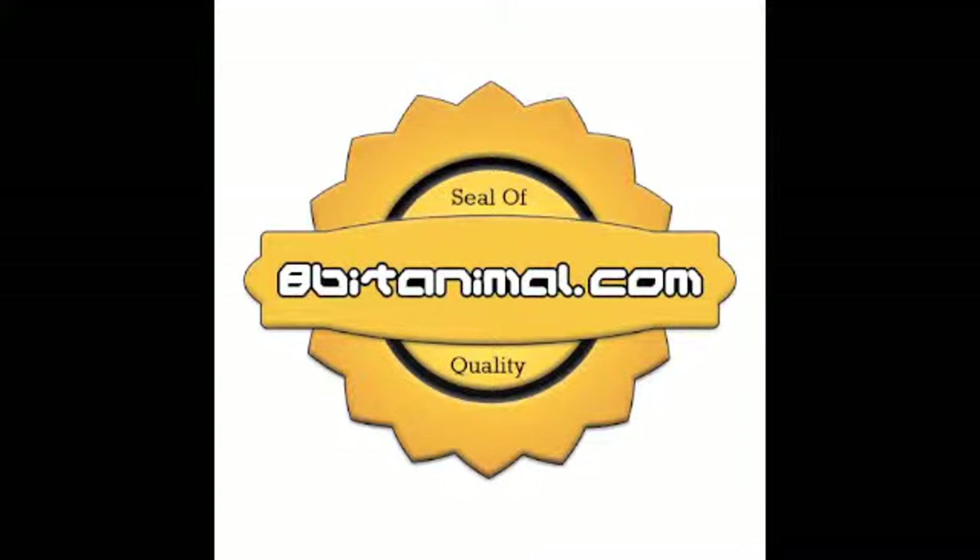This has been the 8BitAnimal, and I'll catch you beautiful people tomorrow.